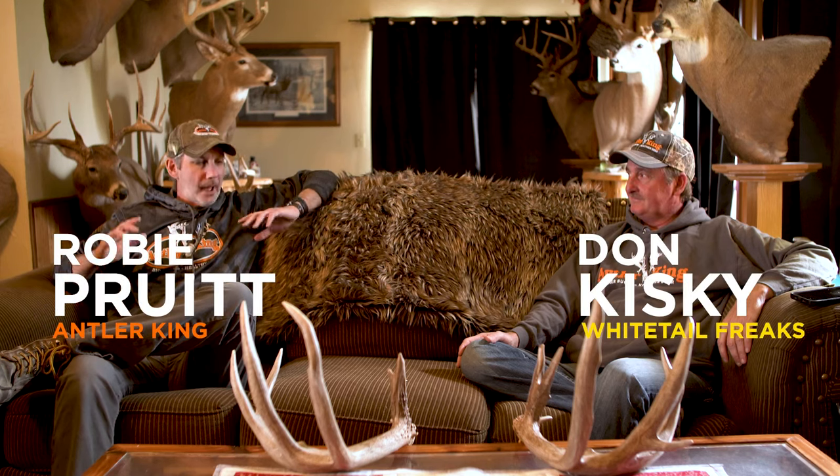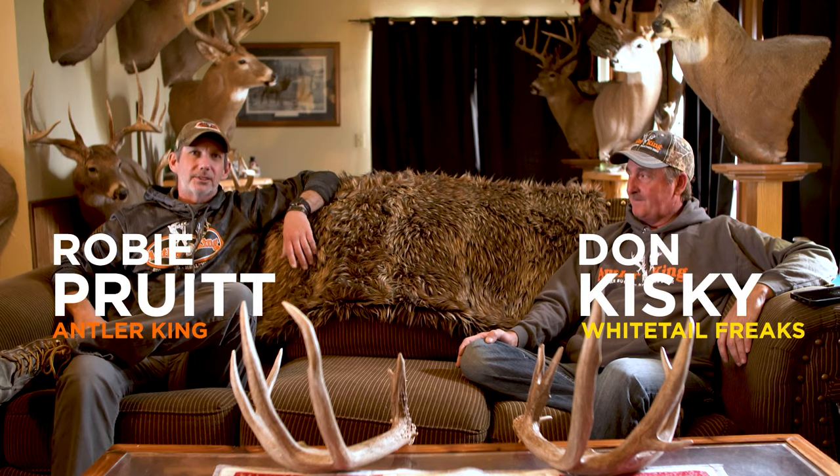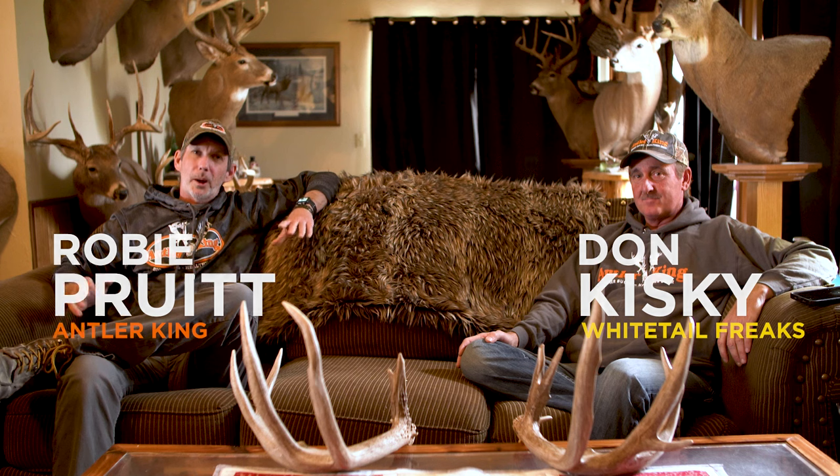Hey everybody, Robbie Pritt. We're back again. Mr. Don Kiske sitting here beside me. We got a pretty good question for him this week. Don, we know that you love finding sheds, and I want you to tell me where do you find most of your sheds, and why do you think that is?